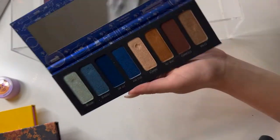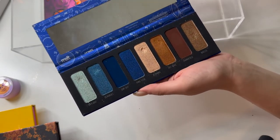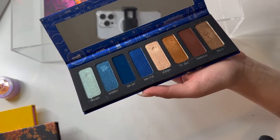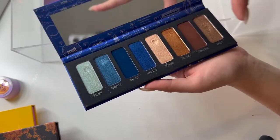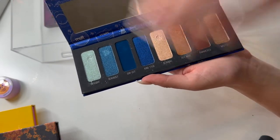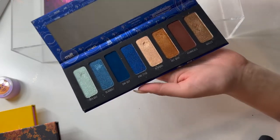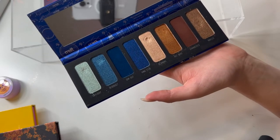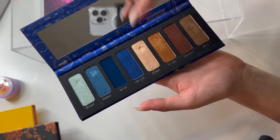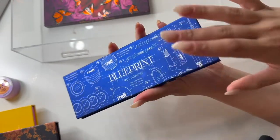I have my Melt Cosmetics Blueprint palette. I was using this in my Project Level Up, but I feel like I'm doing so many projects right now that I can't keep them all straight. So I'm going to put this back in my drawers and reach for it as I want to. I really enjoyed this palette — I had never used it before and I've definitely gotten a lot of use out of these two blue shimmers and the neutrals. The quality is really good. Melt quality in general is really good, but I'm going to put this back for now.